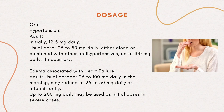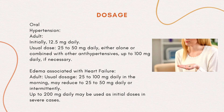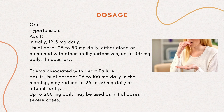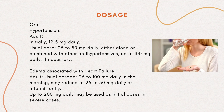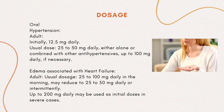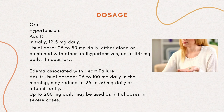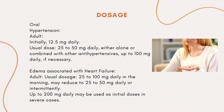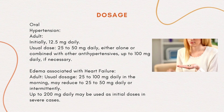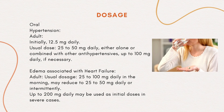Dosage — oral. Hypertension, adult: initially 12.5 mg daily. Usual dose 25–50 mg daily, either alone or combined with other antihypertensives, up to 100 mg daily if necessary. Edema associated with heart failure, adult: usual dosage 25–100 mg daily in the morning, may reduce to 25–50 mg daily or intermittently. Up to 200 mg daily may be used as initial doses in severe cases.